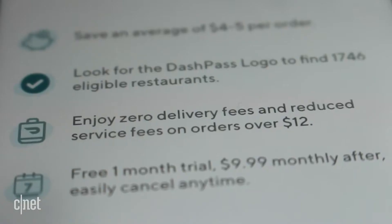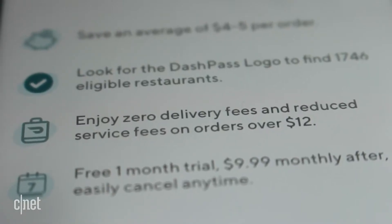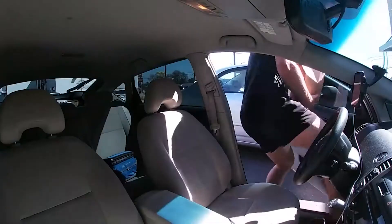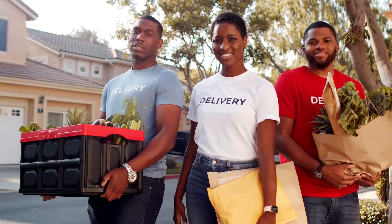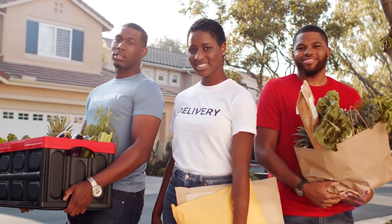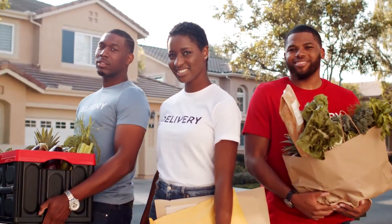You can also filter by price level, delivery in under 30 minutes, or vegetarian options. As you scroll, you'll see restaurants named featured national partners, those that offer no delivery fee for your first order, local favorites, the fastest options available near you, DoorDash deals, and those outside your neighborhood that you might want to try. You can also search for a specific restaurant.